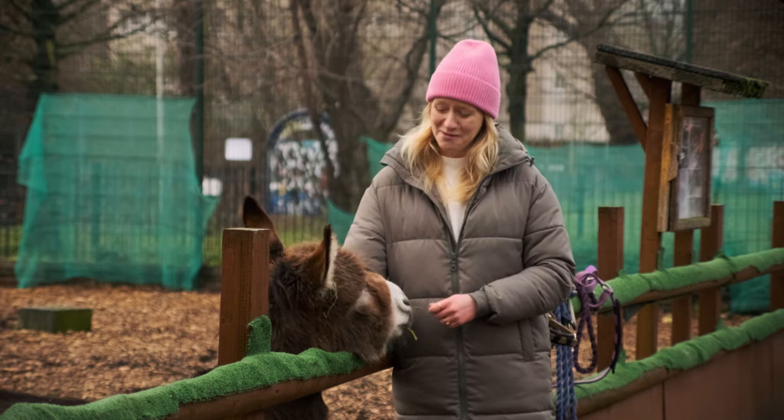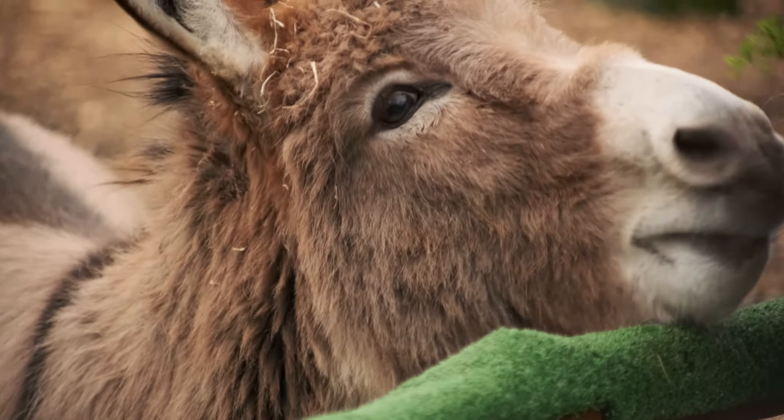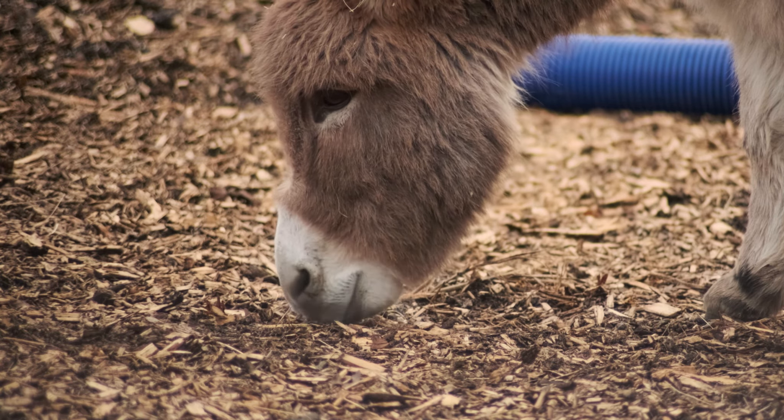Donkeys are one of my favourite animals, full of personality and character. They've got these lovely big soulful eyes and they just look really kind. Today I'm going to be teaching you how to draw these donkeys, and we're going to be using pencil. It's suitable for everybody, all abilities, so we can all get involved.